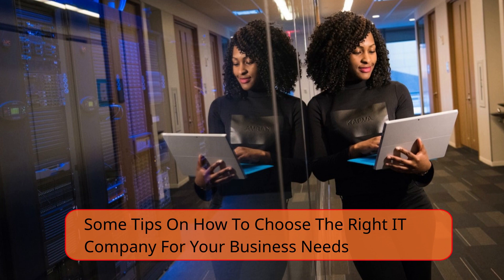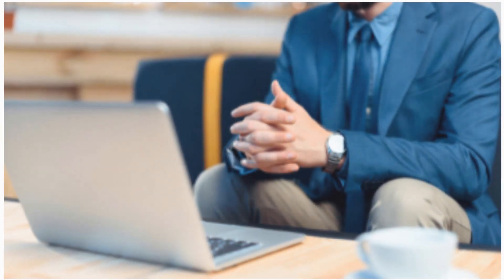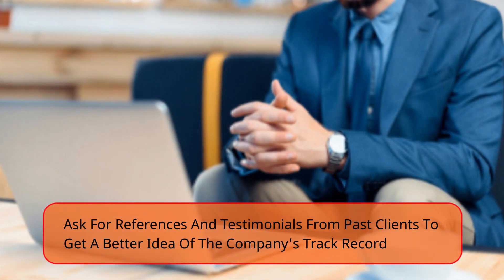Make sure the company is reputable and has a good track record. When choosing an IT company, it's essential to make sure that they have a proven track record of providing quality services to businesses. Ask for references and testimonials from past clients to get a better idea of the company's track record.